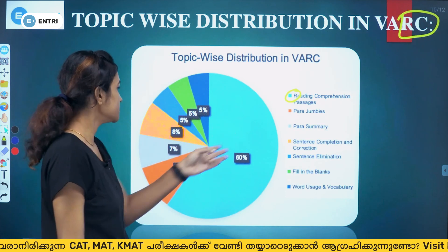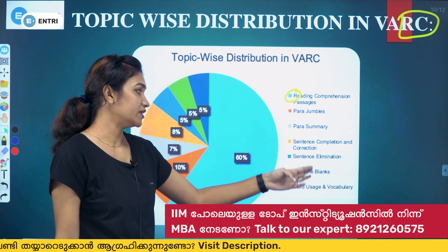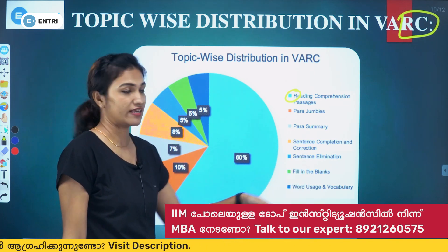Other important VARC topics include para-jumbles, para-summary, sentence completion and correction, sentence elimination, fill-in-the-blanks, and words usage and vocabulary.